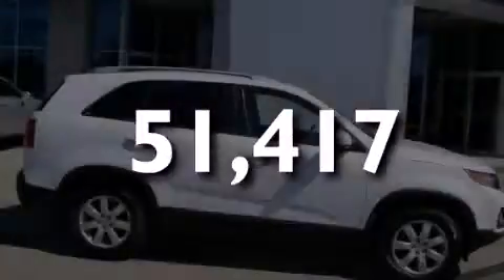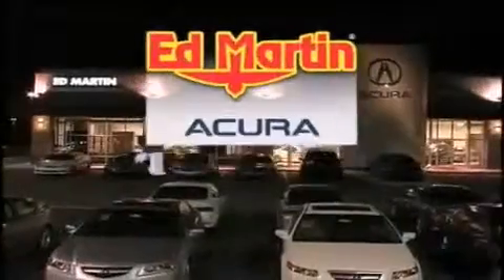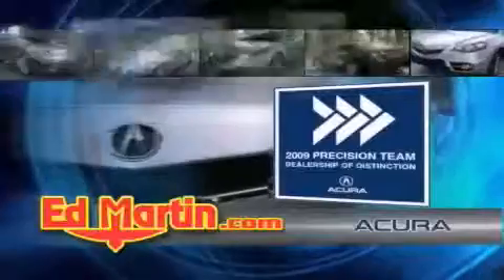Please call today to reserve this vehicle for a test drive. Ed Martin Acura is Indiana's number one volume Acura dealer for a reason: total customer satisfaction. We are Indiana's only Acura Precision Team winner,